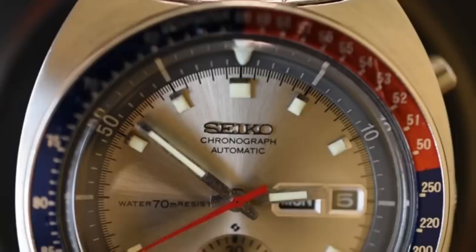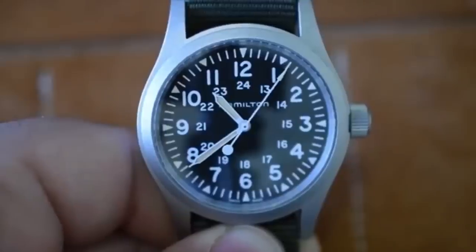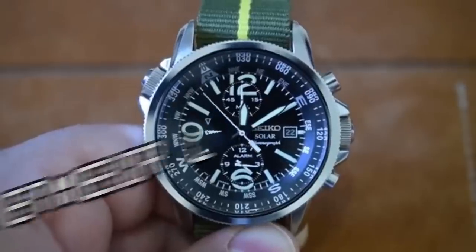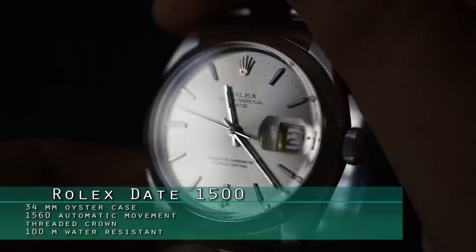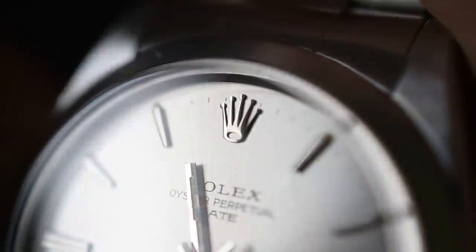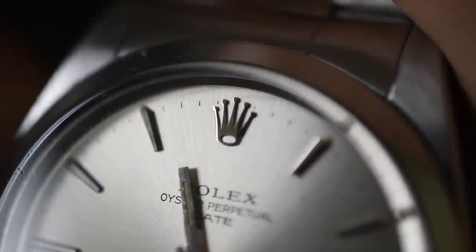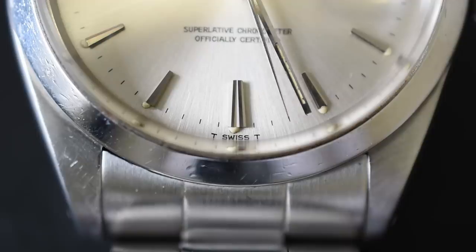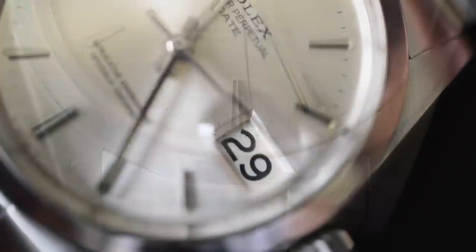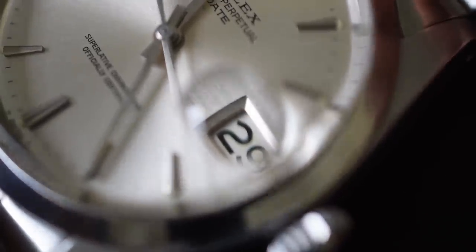Let's get down to business. This watch has got a 34-millimeter oyster case and it uses the 1560 automatic movement with the Breguet free-sprung hairspring and 26 jewels. It has the threaded crown and at least 100-meter water resistance rating. And of course, this being the Date 1500, it has that beautiful date complication with a magnifier — you either love or hate that.